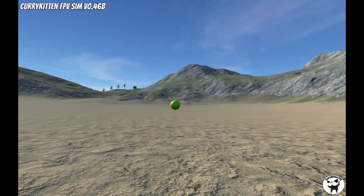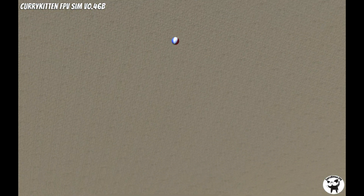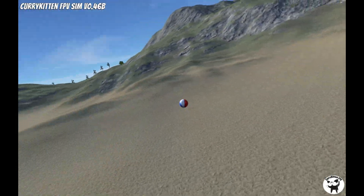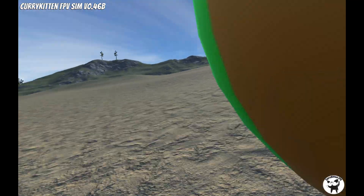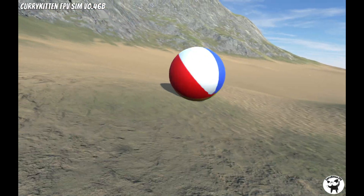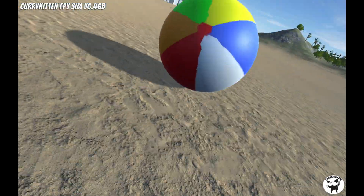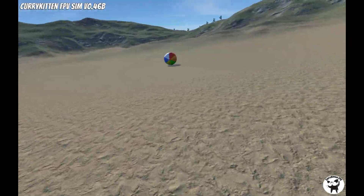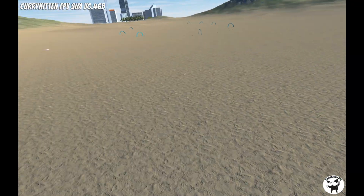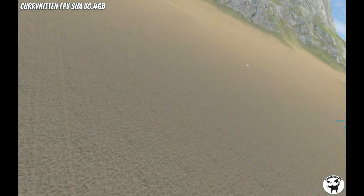So what else makes this simulator so special? Well, the first most interesting feature that Curry Kitten added that I just love is the beach ball. The way he tells the story, he was messing around with an early version of the simulator, putting in some objects, and forgot to attach them to the ground. He bumped into it with his simulated drone and it moved. So he had the idea of putting a beach ball into the simulator that you can crash into and push around the map. I can't really explain it, but I find this simple addition to be so much fun, and it really helps give you something to practice chasing and targeting.